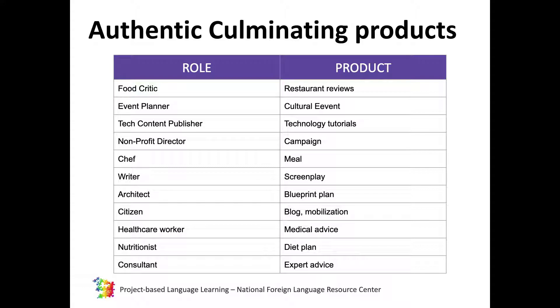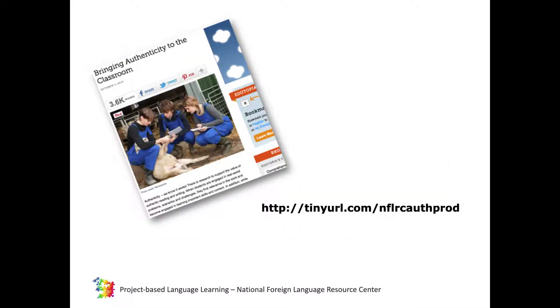At the following link, there is a list of authentic products that you may find useful when designing your projects.